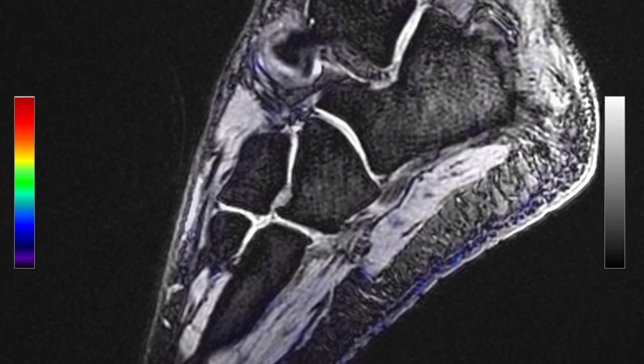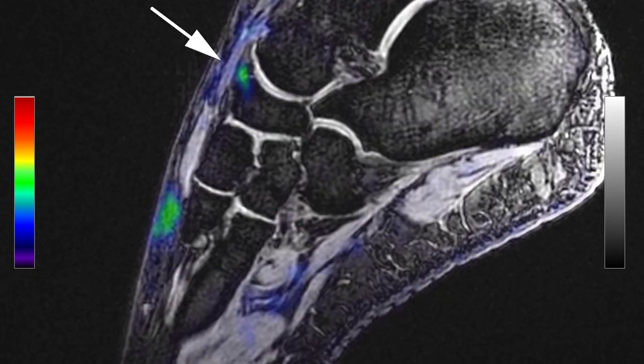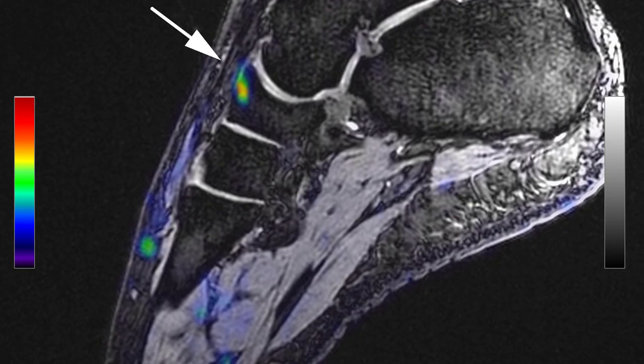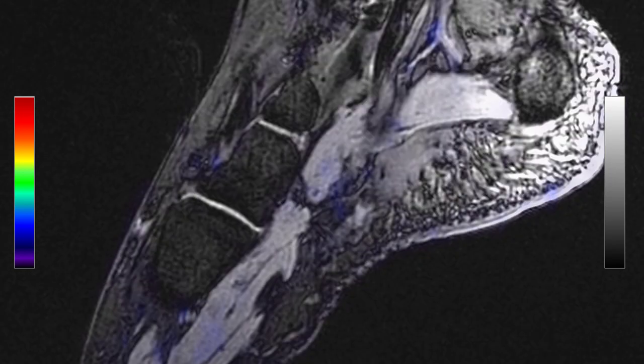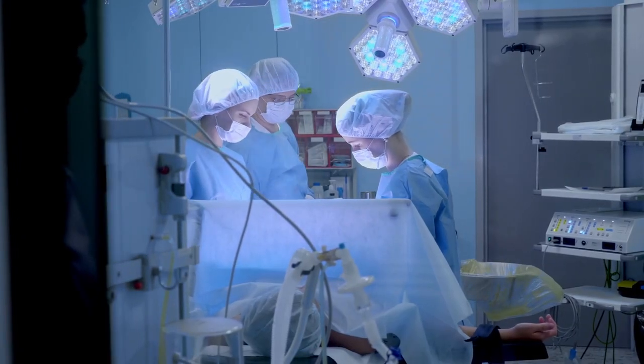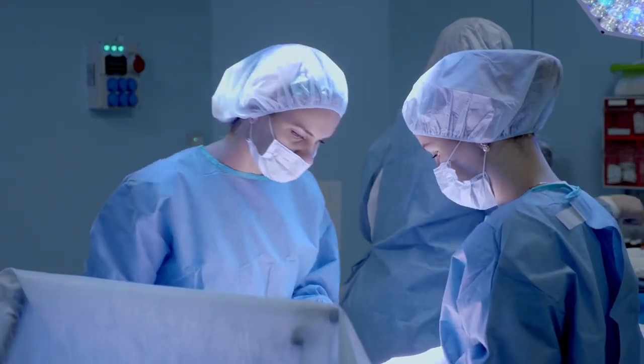When I see a patient who comes in for pain, often they can't figure out where it's coming from. They'll say it hurts here, which makes it very hard for us to figure out where to treat. So this imaging allows us to drill down: here's where the problem is, this is where it's active, this is where it hurts. And then we are able to focus our intervention, our surgery, to hopefully treat what's causing the pain.